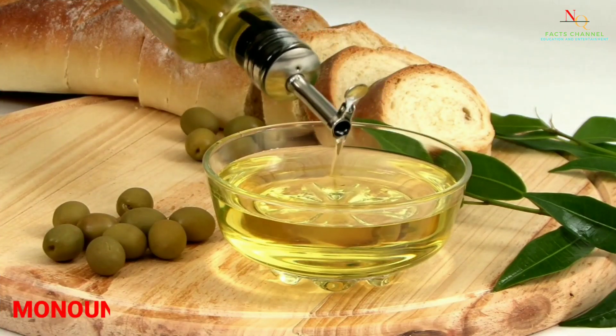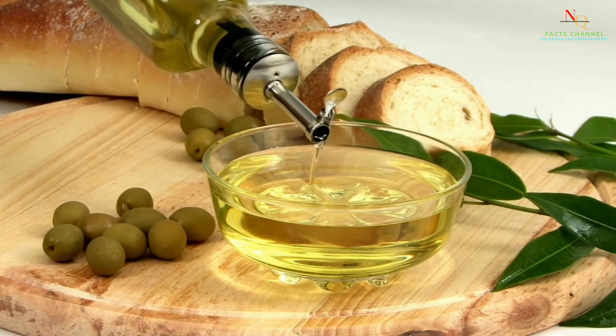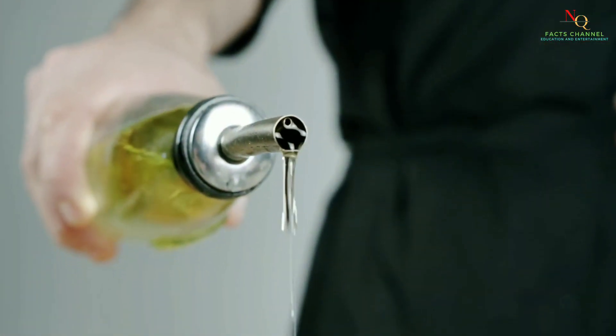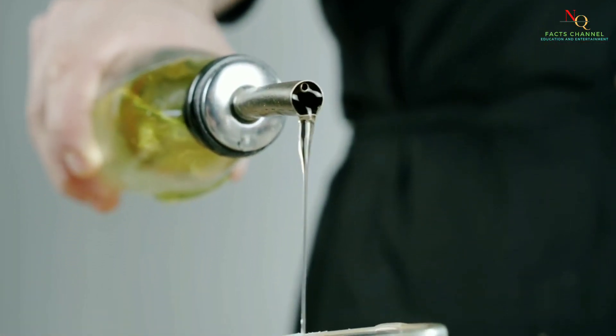Olive oil is rich in monounsaturated fats, which can help reduce inflammation in the body. This, in turn, can help boost your immune system.